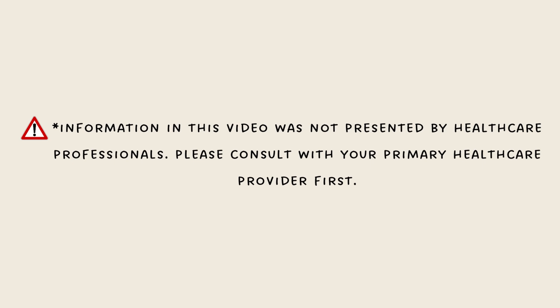Information in this video was not presented by healthcare providers. If you have any questions or wish to start using antihistamines such as Benadryl or Claritin, or any other allergy medications, please consult a primary healthcare provider first. For more information about allergies and antihistamines, look at the description box below.